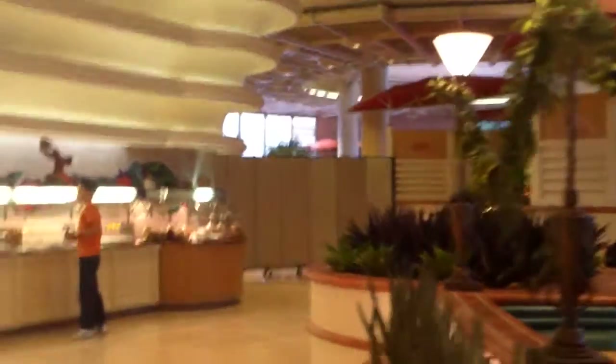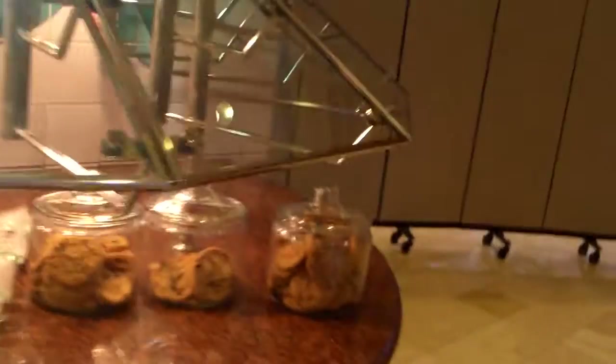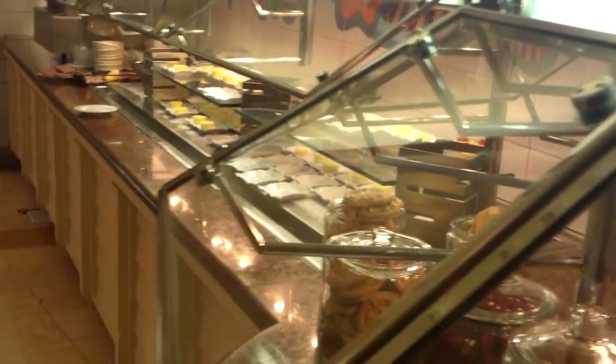Hi guys, this is again the lunch buffet at Flamingo — Flamingo Paradise Garden Buffet. I'm going to be very brief and give you a summary here, then go through the little sections. It's a very, very small buffet and for lunch they have a couple of sections that are practically closed — you can't even have pizza.